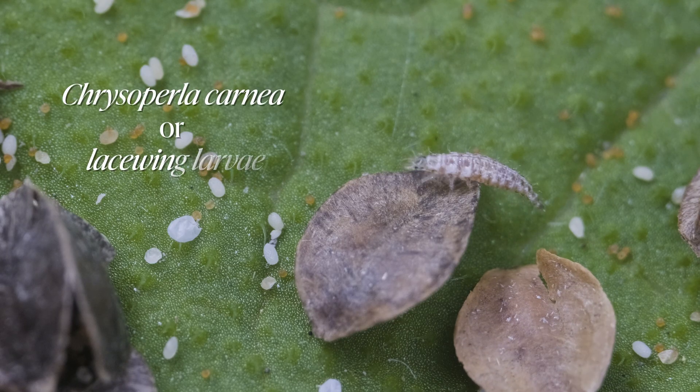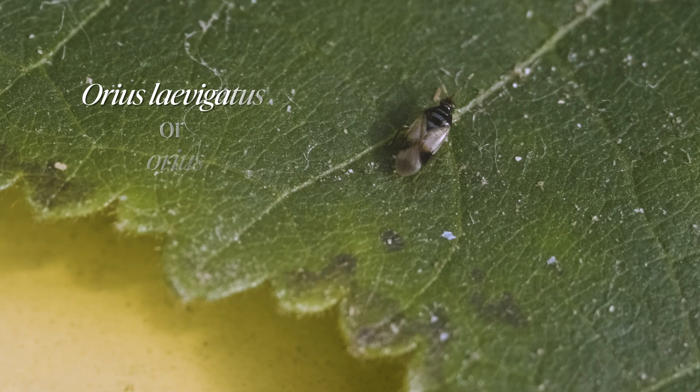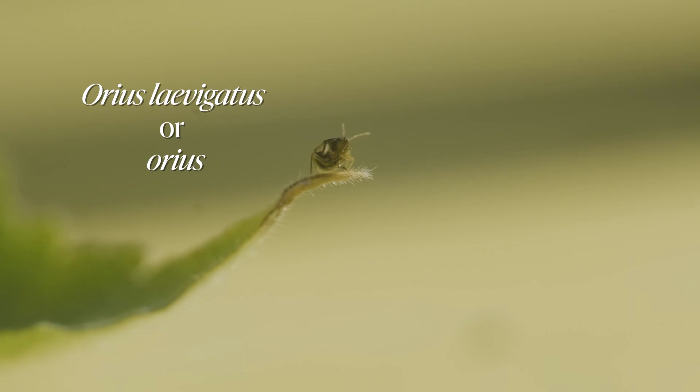Chrysoperla carnea eat aphids, mealybugs, echinothrips and butterfly and moth eggs. Aureus lavigata suck the contents of various species of thrips, leaving only their empty shells.